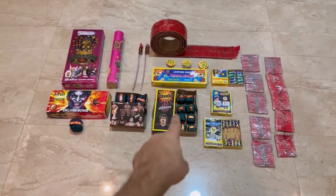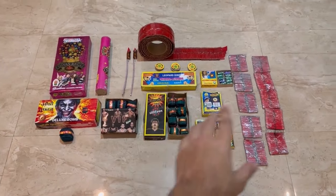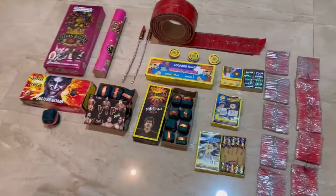So today's video, we will get the best Diwali fireworks stash, and we will be testing them in this video.